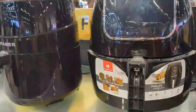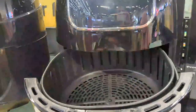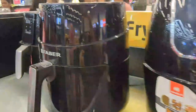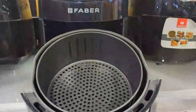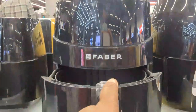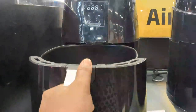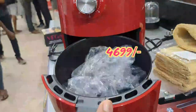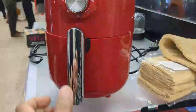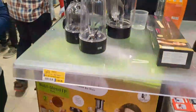This is the air fryer section. This is Havels. Prices are Rs. 6,399 and Rs. 5,899, and another at Rs. 1,899.